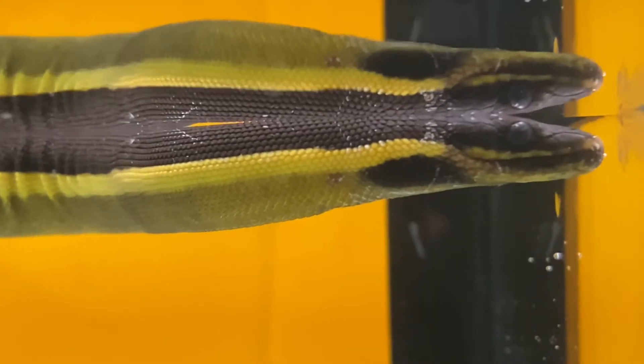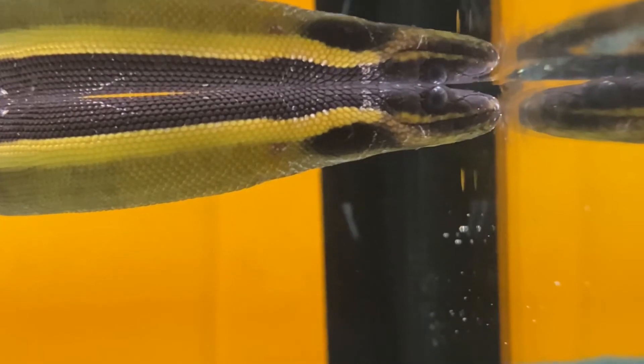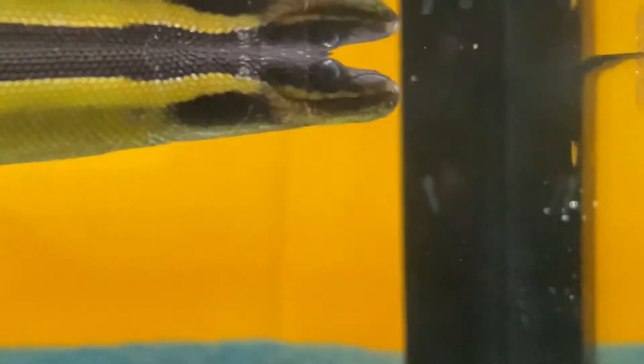See the cloudy eyes — he's going to go through a shed soon. He's coming up to breathe, taking a breath, and going back down.